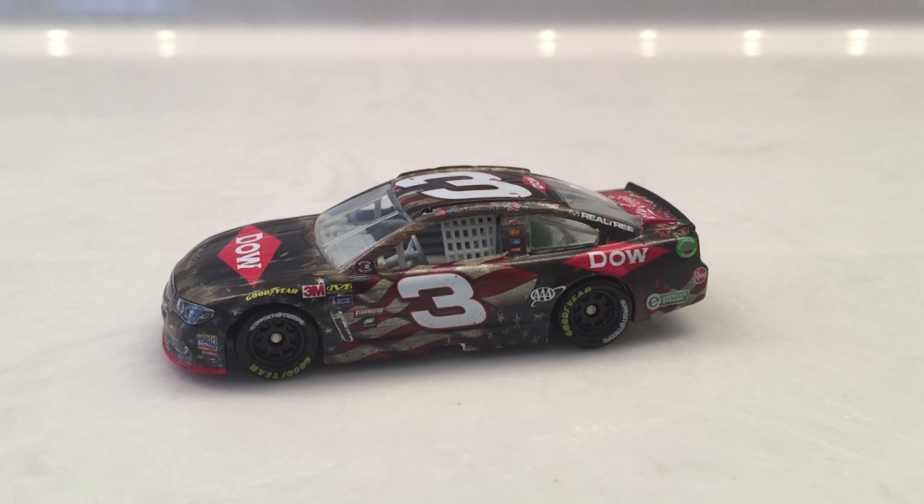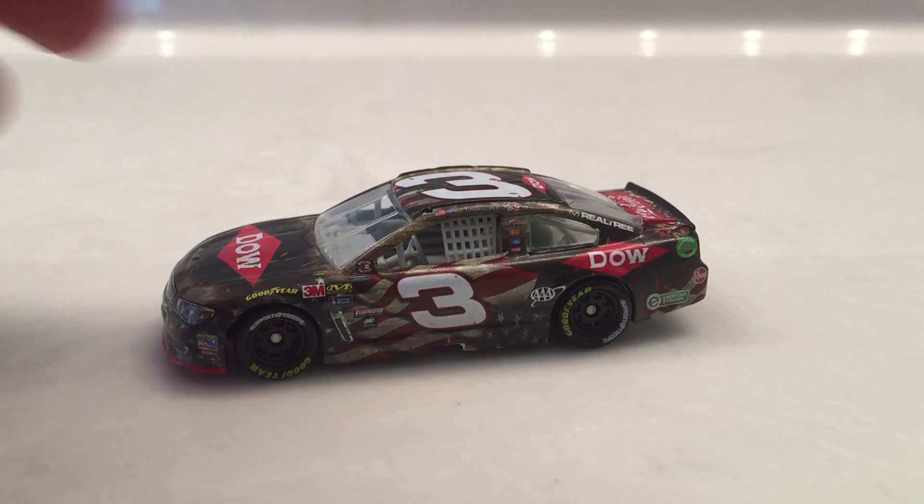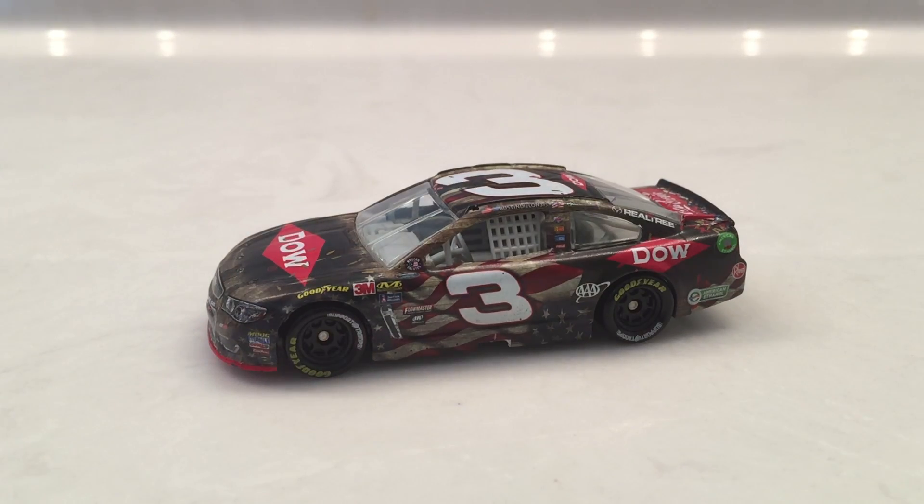What's up guys, Hoodlove2002 here with another diecast review video. Today I'm going to be reviewing Austin Dillon's 2017 Coca-Cola 600 Race Win Diecast.